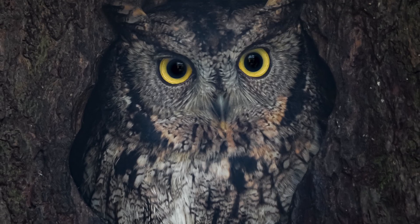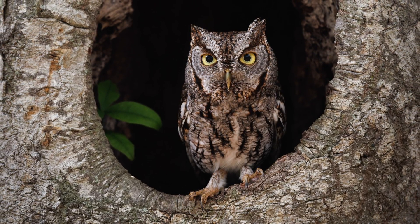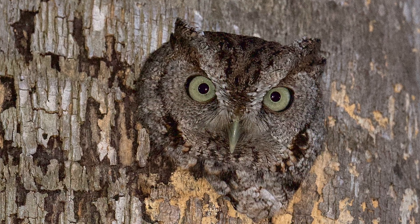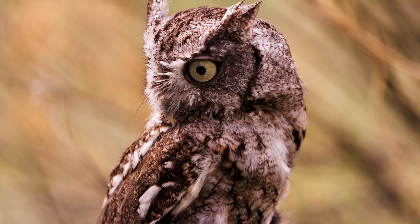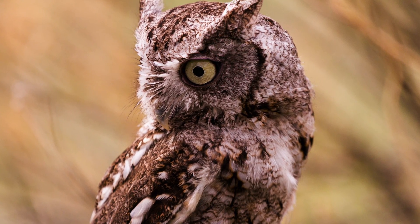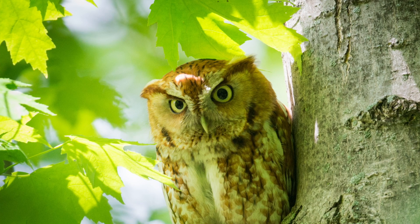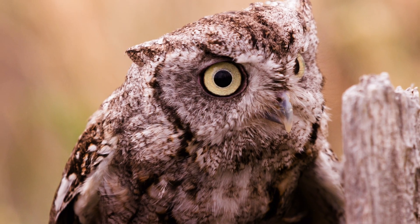They're pretty easy to distinguish by ear, and they look super similar too. The ranges of these two owls do not significantly overlap in North America — the eastern lives in the central and eastern part of North America for the most part, and the western of course lives out west. Here's a fun fact about eastern screech owls: they deliberately will bring live blind snakes to their nests.